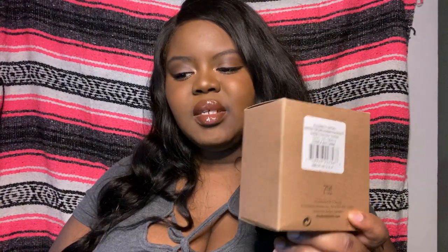The next one is a tester — I bought this one and as you can see it says 'tester' on here. From fragrancenet.com you can buy actual testers and they're less expensive than buying the actual bottle. This is a 3.3-ounce Sunset Fantasy by Britney Spears, and I bought this for $22.67.